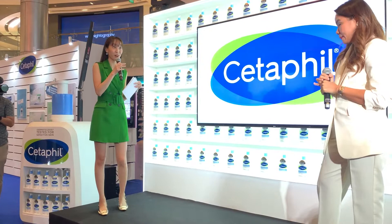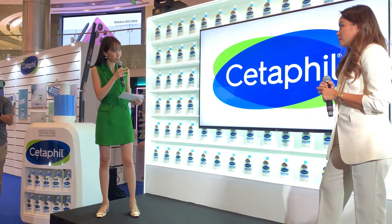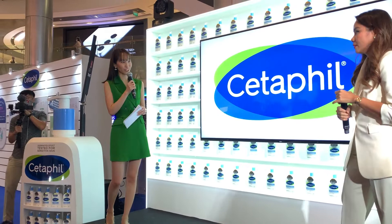Cetaphil has done research and found that 70% of people around the world have sensitive skin. Speaking on behalf of people with sensitive skin — because I have that as well — how do we go about choosing our products for sensitive skin? Very good question, a practical one. Pay attention to the formulation and the ingredients; that's very important when choosing the right skincare for yourself.